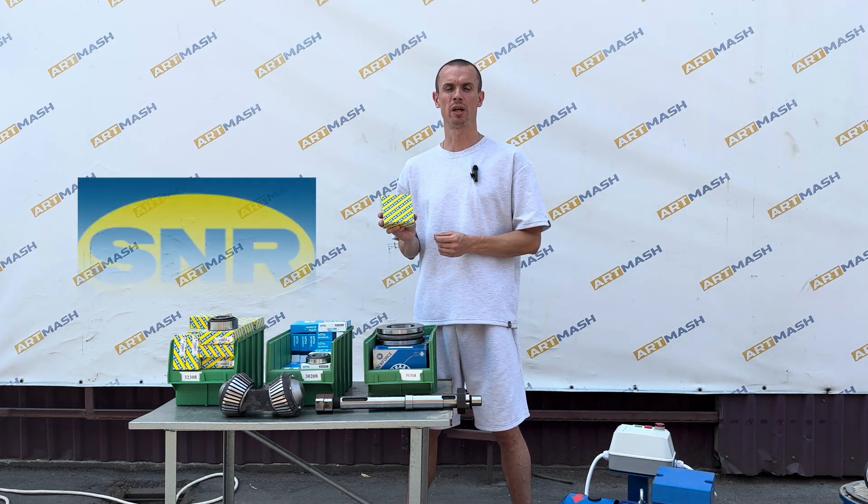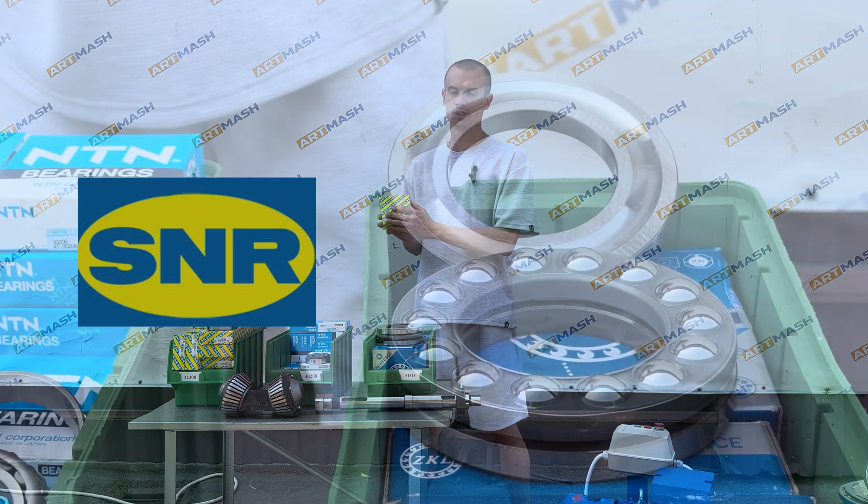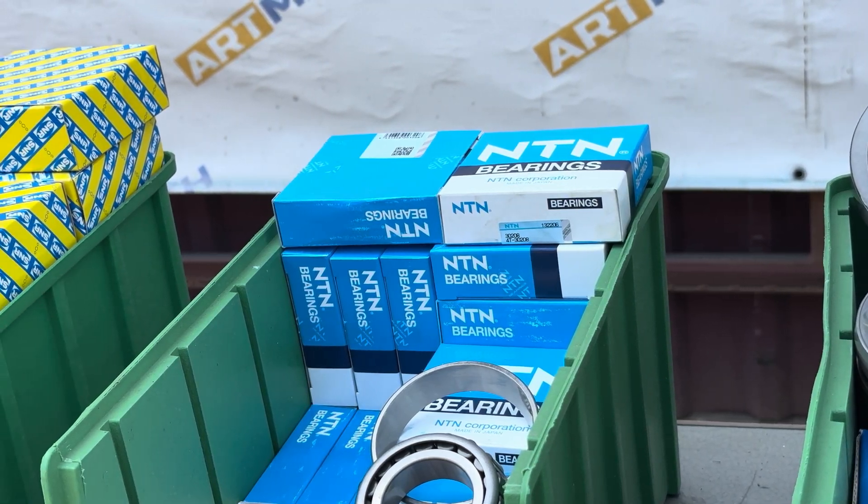The third bearing used in our products is from the Japanese-French SNR company. With over 70 years in the market, SNR is known for producing bearings of exceptional quality.